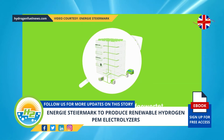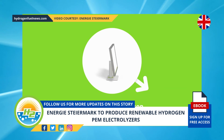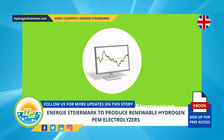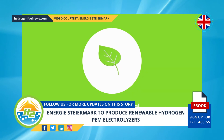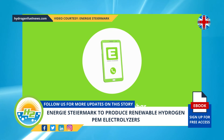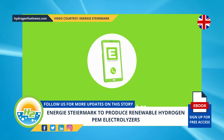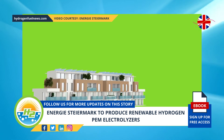The renewable hydrogen will be produced using green energy for an emission-free process. The power-to-gas strategy is particularly beneficial when it comes to energy storage. Unlike traditional battery storage systems, H2 can be stored over a long time without losing its energy value, whereas batteries lose their charge.